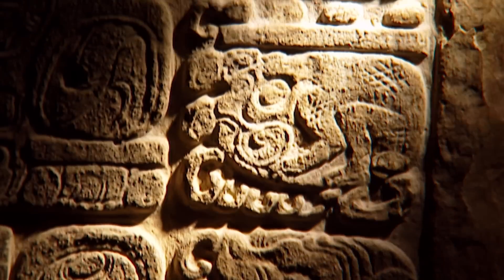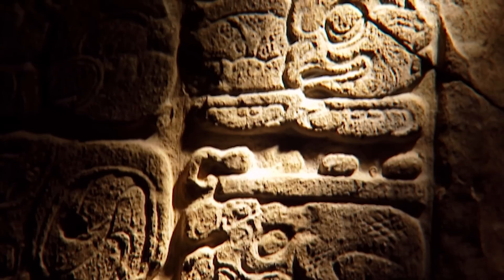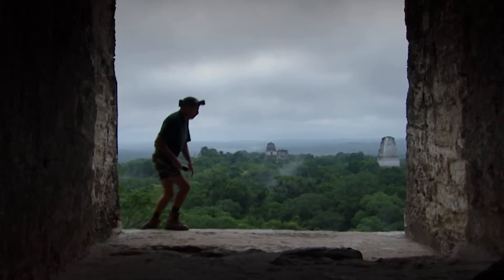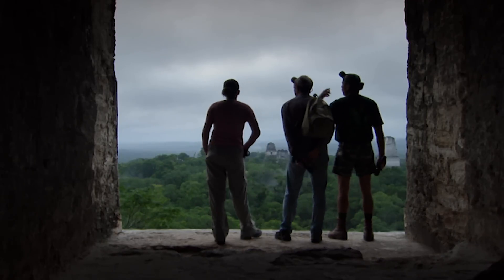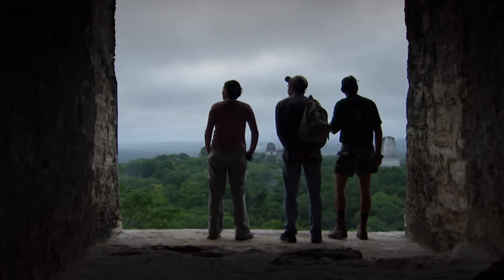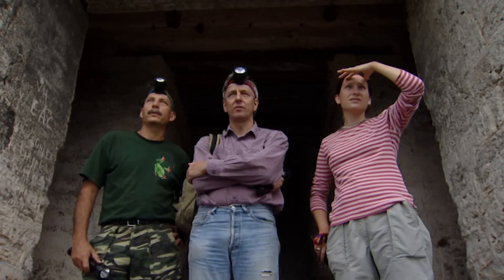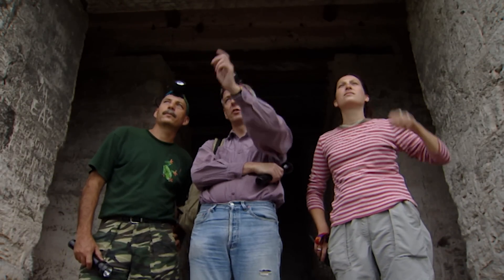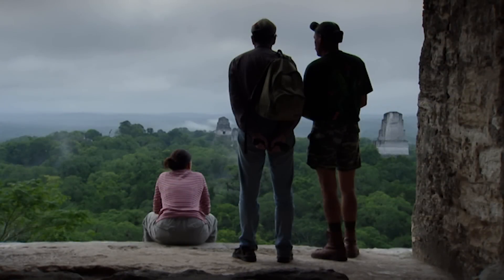For want of a name, they call this most lost of lost cities Site Q. Explorers have been trying to find it for over 30 years without success. It's somewhere in the jungle that stretches for hundreds of miles beyond the temples of Tikal. There could be hundreds of sites in this jungle. From what we know of Site Q, it's been very badly looted. Will there be anything left to actually identify it as Site Q?